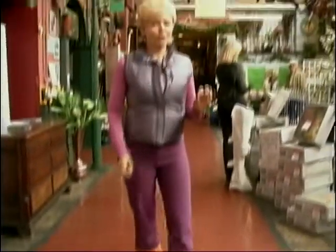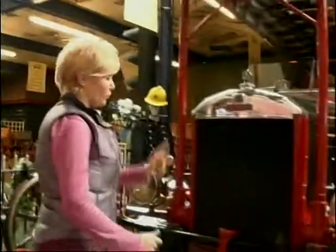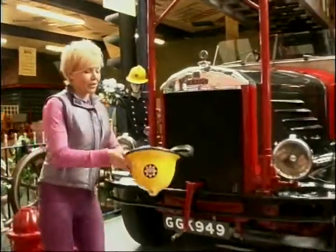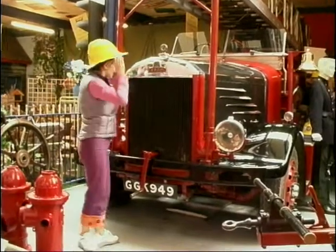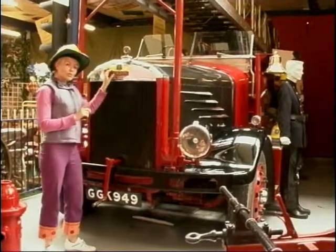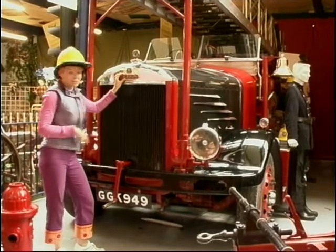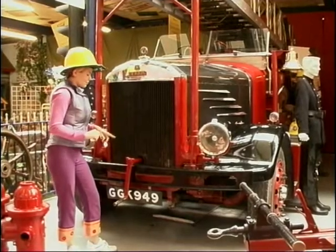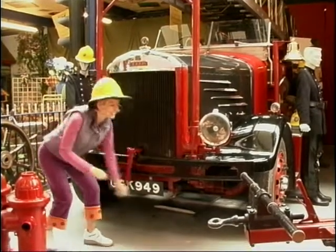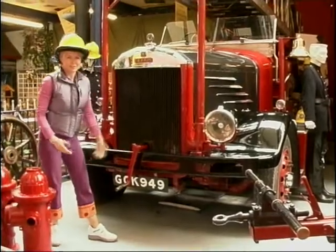Once you're inside you can find some right little treasures. I'm going to put my hat on because I've got to look the part. Now this fella here, his name's Dennis and he was one of two fire engines built for Stoke-on-Trent fire brigade. He was built in 1968. He did his job, put lots of fires out, but he was a bit temperamental - got a bit wound up sometimes.